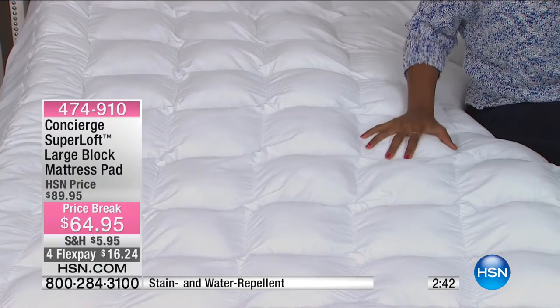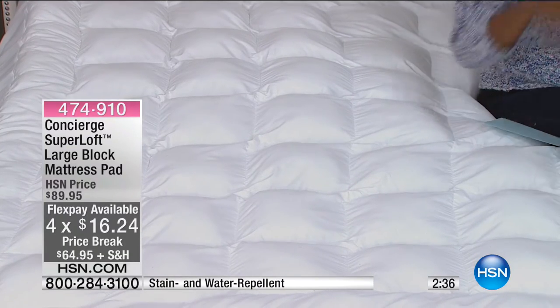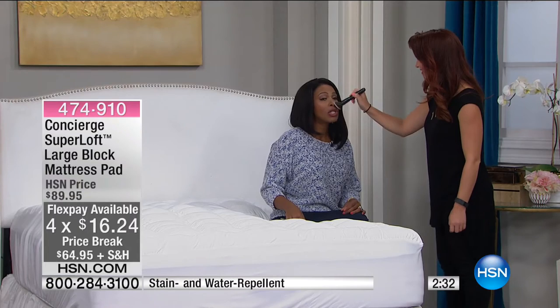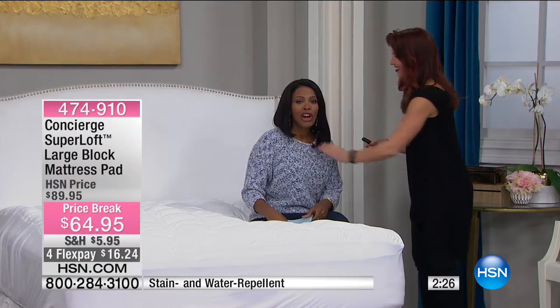When you lay down on this mattress pad, you have all of that cushioning and support. I sat down on the bed and then laid down, and I yawned a couple of times — I mean, it works. I got on the bed and the mattress pad felt so good I started to yawn.